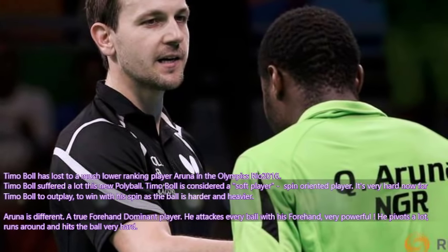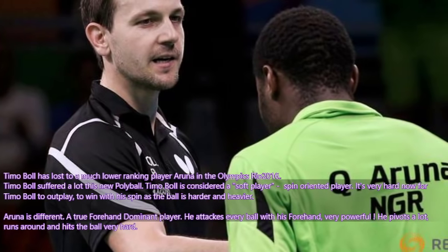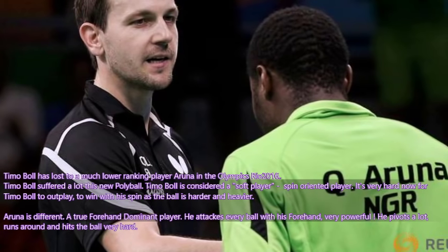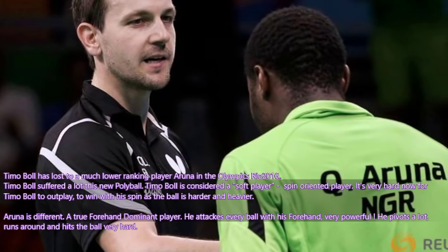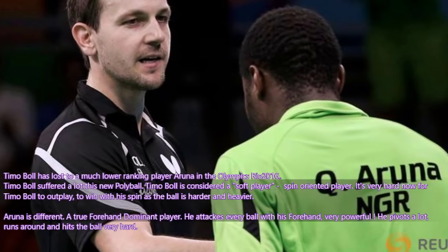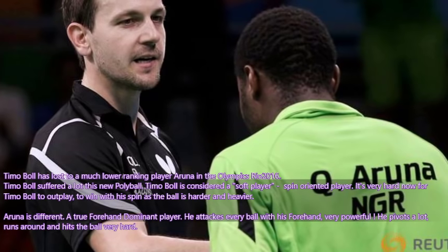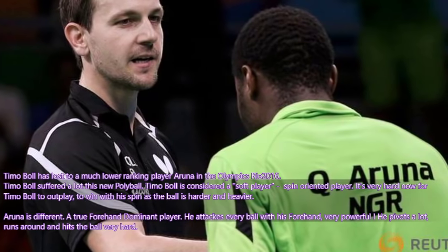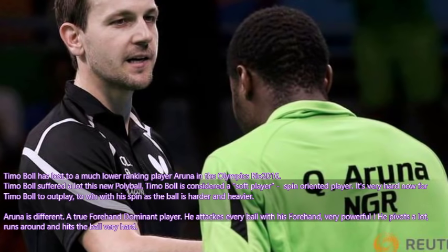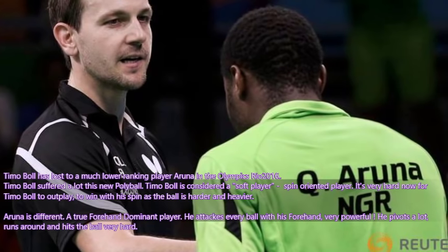Let's take a look at the Olympics Rio 2016. Timo Boll has lost to a much lower ranking player in the Olympics Rio 2016. Timo Boll suffered a lot with this new polyball. He is considered a soft, spin-oriented player. It is very hard now for him to win with his spin as the ball is harder and heavier.